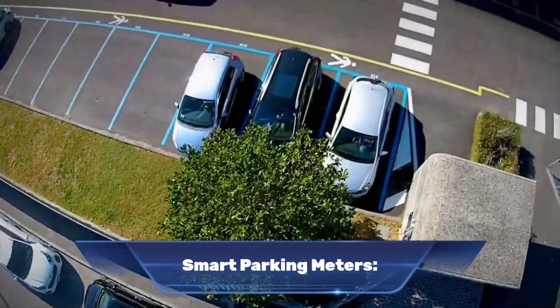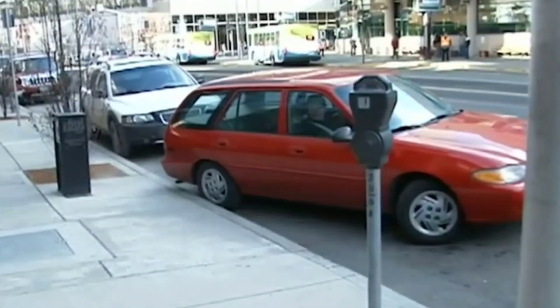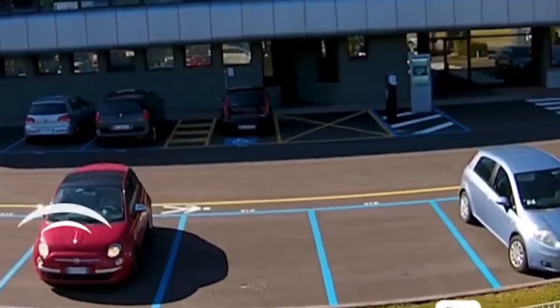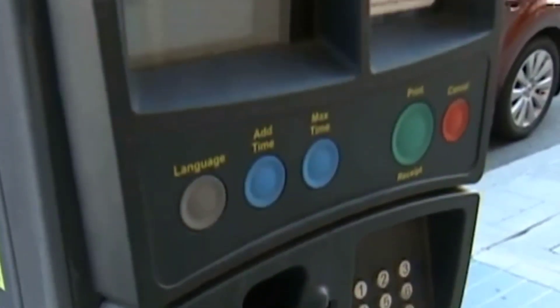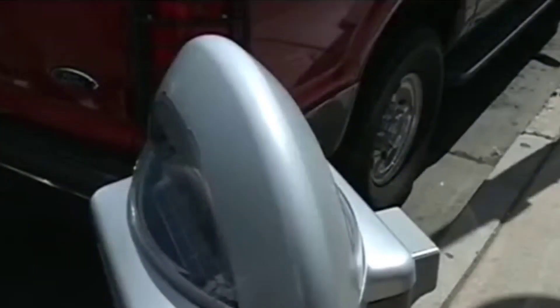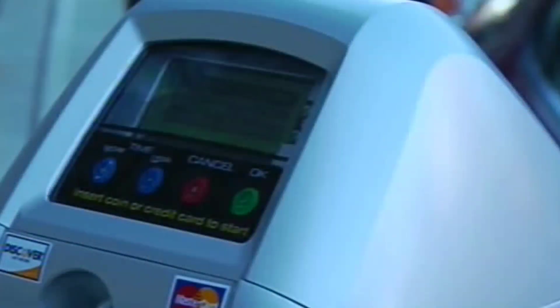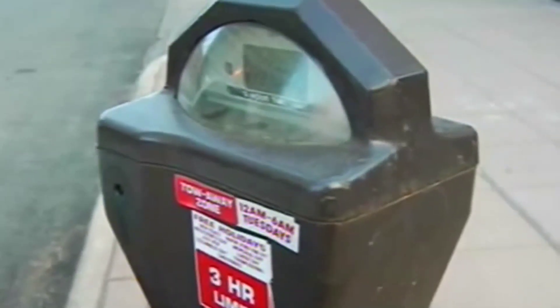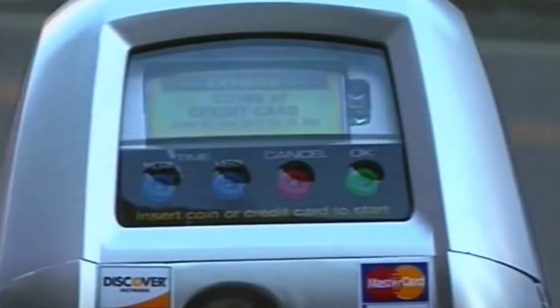Number two: smart parking meters. Smart parking meters are changing the way drivers pay for parking and find spots in busy cities. With the use of real-time data and innovative technology, these meters make the parking experience more efficient and convenient. Smart parking meters use real-time data to direct drivers to the closest available parking spot, reducing the time spent searching and reducing congestion in busy areas.